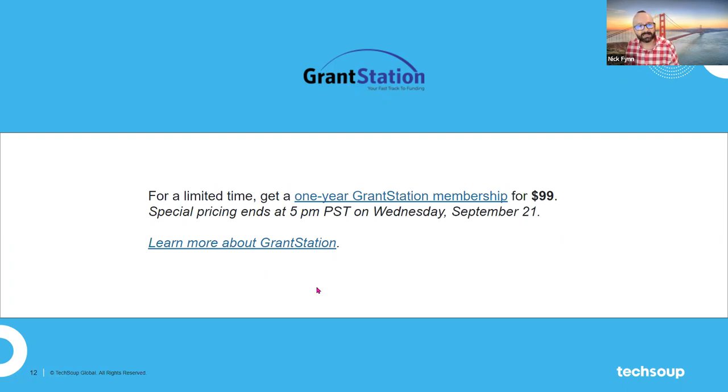There's a link to that in the chat, and it will also be in this deck which you'll receive after the webinar. That special $99 offer ends tomorrow at 5pm and wouldn't happen again until February of next year. The usual price for GrantStation in the TechSoup catalog is $299, so you'd be saving $200. And usually, a GrantStation membership purchased directly through GrantStation without a promotion is $699.